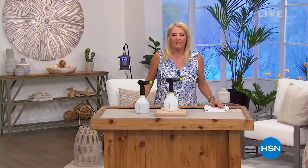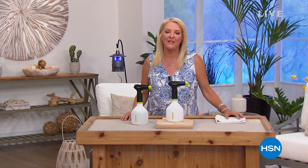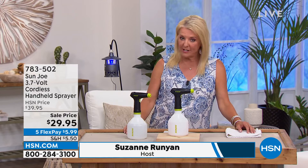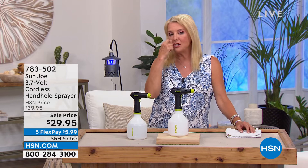The gratitude I have for our customers goes beyond words. I'm so grateful for spending time with you each and every day — for the laughs, the fun, the comments. Without you we wouldn't be here. Please follow me on my Facebook page, Suzanne Runyon on HSN. On Tuesday I'm doing my very first live TikTok, and I also do a live Facebook event every Tuesday night at 9:30.